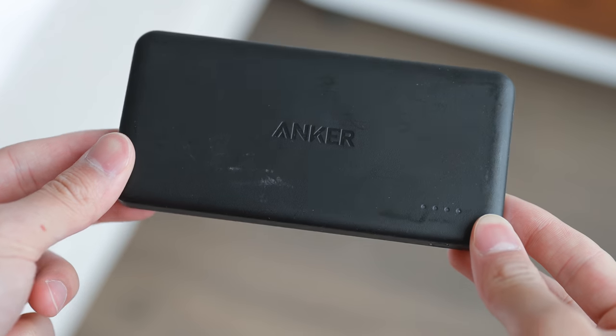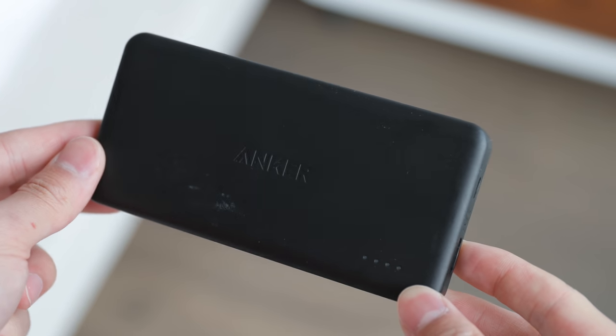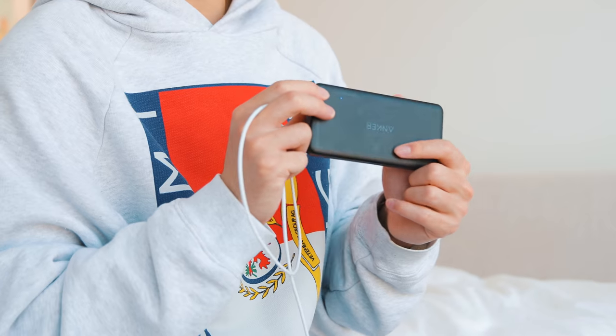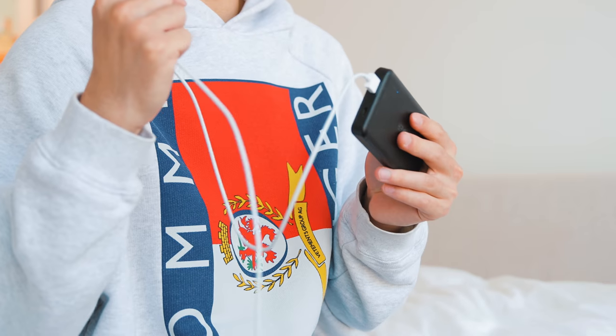The next most important thing for any travel bag is a power pack. This one from Anker is 10,000 mAh. They make them in a few different shapes and sizes — larger ones and more squared-off ones. I like this one the most for my travel bag because it fits well in a pocket. You have battery indicator levels here, and one port on the end, so for the most part it's just one cable hanging out.